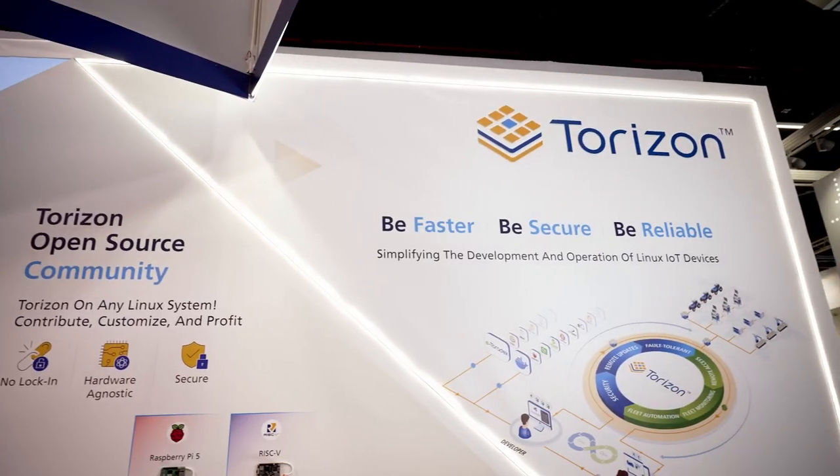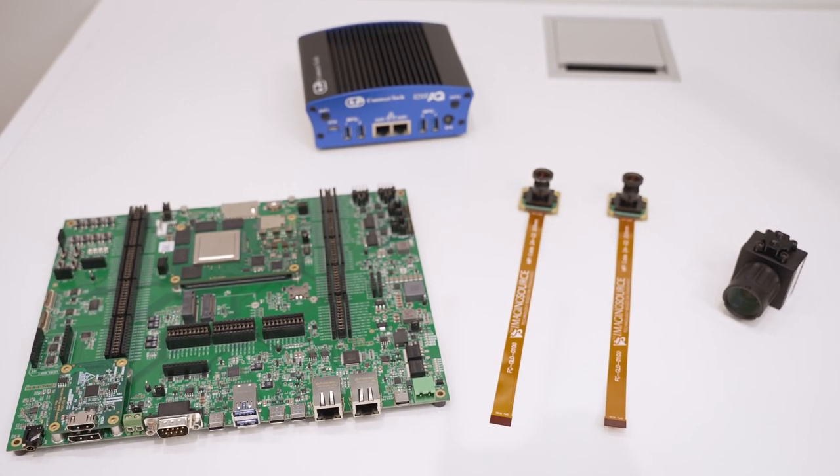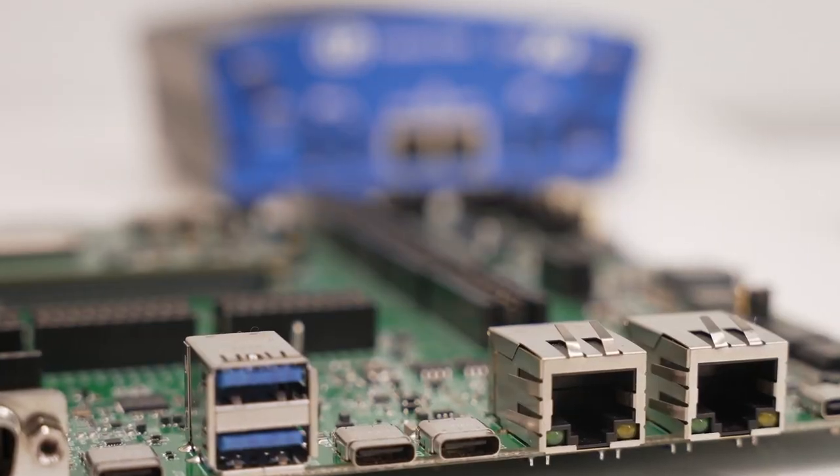This allows you to interface with the Torizon environment, with the carrier boards, the camera system behind me as well, with the SDK system that allows you to easily get started with their module and the rest of their ecosystem today.